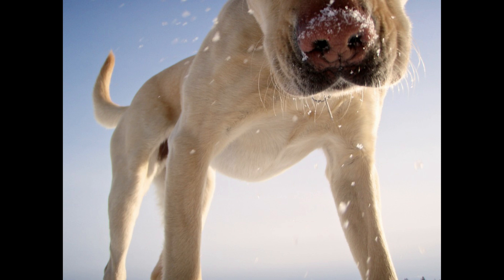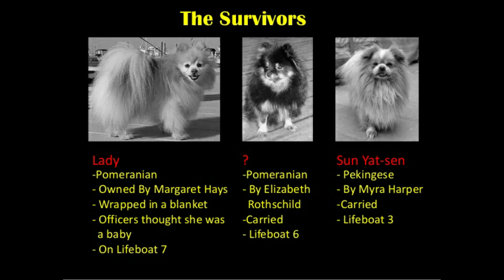Another interesting fact you might not know: three dogs survived the sinking of the Titanic. The dogs were in first class, including a Pomeranian puppy whose owner wrapped her in a blanket to escape, and everyone thought she was carrying a baby. Another Pomeranian and a Pekingese were also rescued among other passengers.